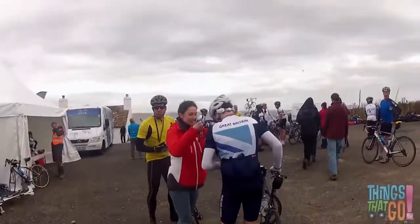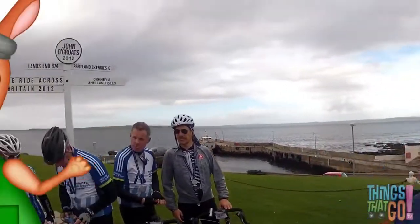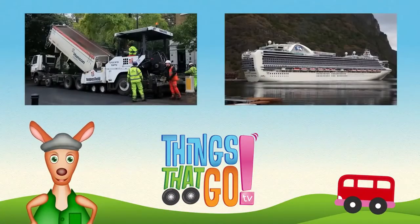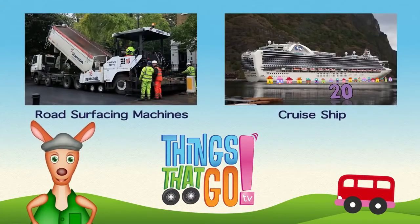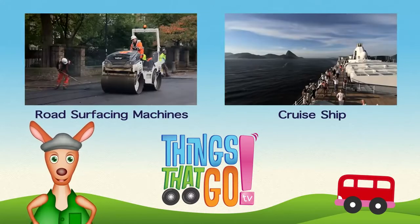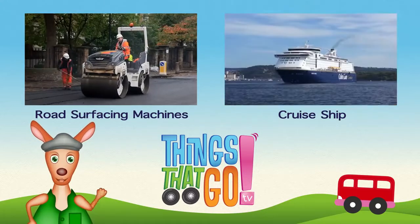Cycling is fun. Two thumbs up from Hanlon. Hooroo! Feel free to comment below — what would you like to see next? And don't forget to subscribe!